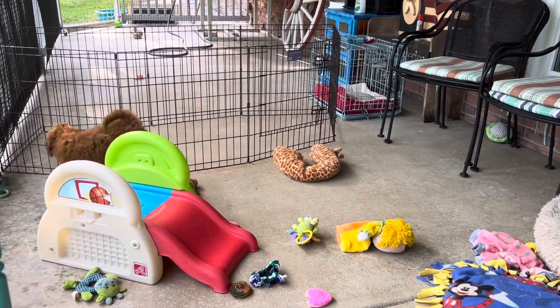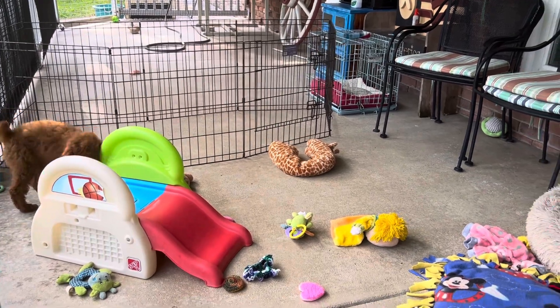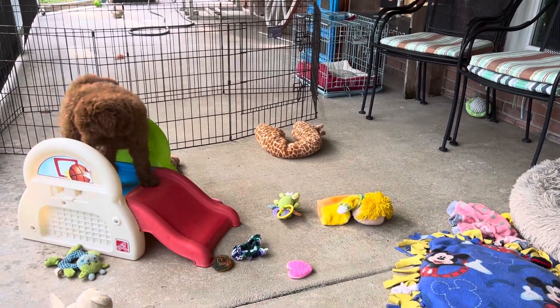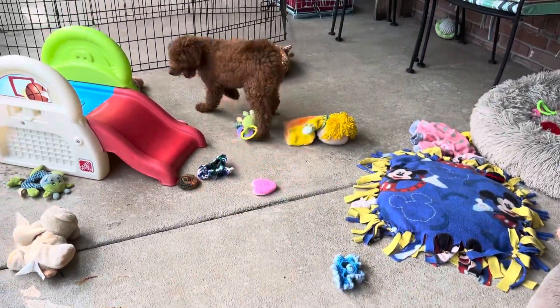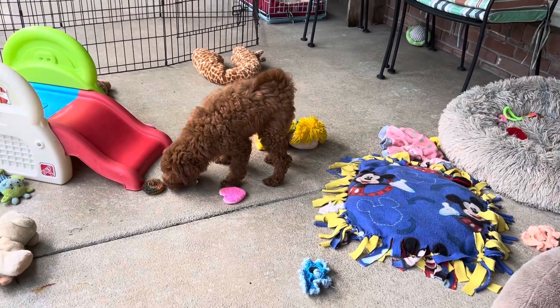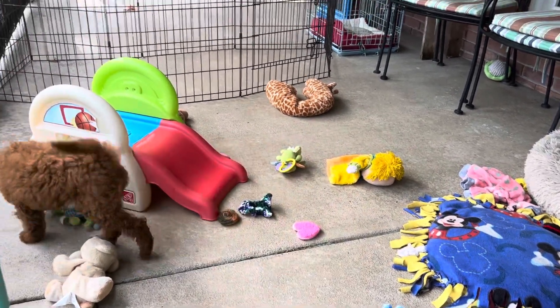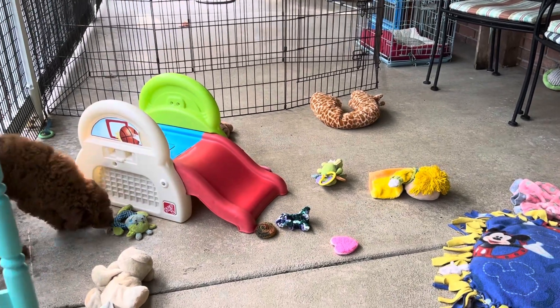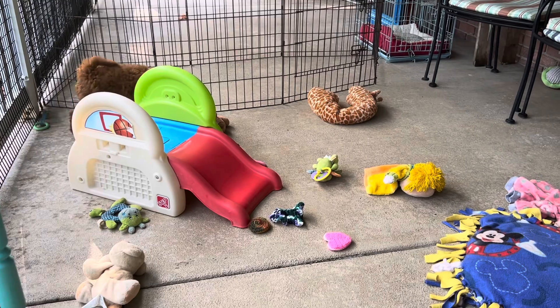He'll come with a little sample of his puppy food. He is really beautiful. We spent a lot of money getting this line of dark red poodles. And now you get to benefit because he is only $500. Because above all, we want him just to have a happy home.